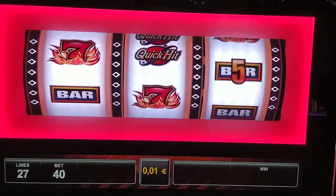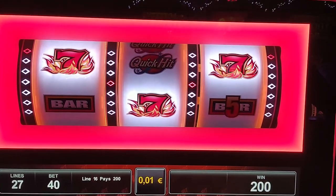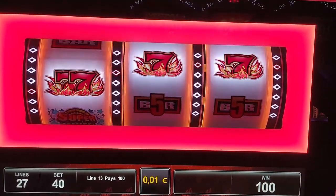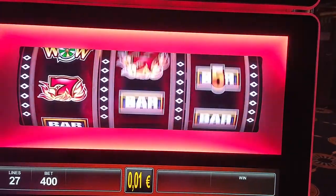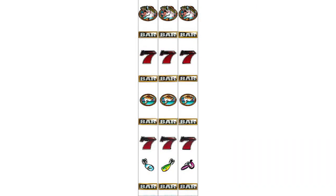Slot machines work just like any other casino game. They produce random results and based on that pay rewards to the players. For example, we've already shown how the roulette game works in the Secret of Roulette video. We've seen that there are 37 possible outcomes there, but casinos pay only as if there were 36. So that one missing position is what the house keeps as commission, or house advantage.